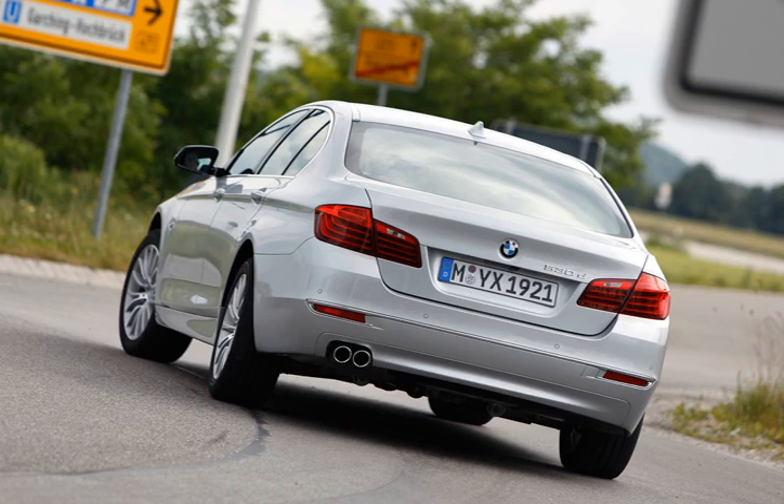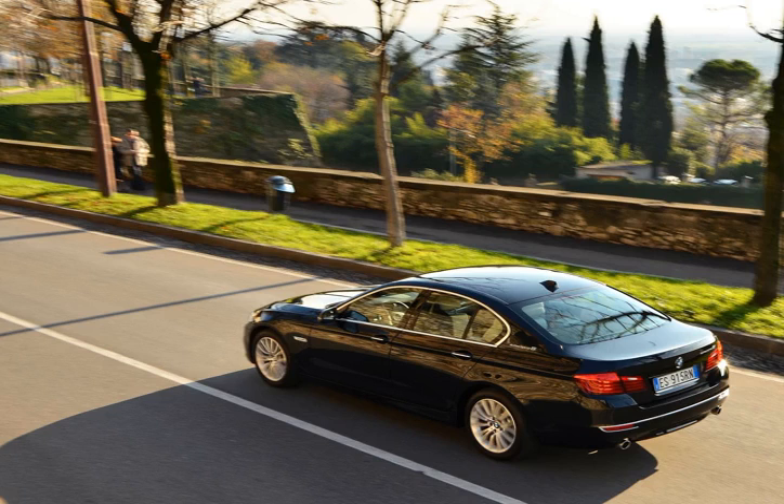Paddle shifters, M-steering wheel. I like this one. 255/35/18s.